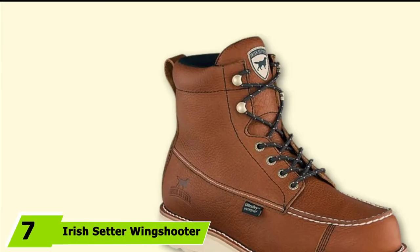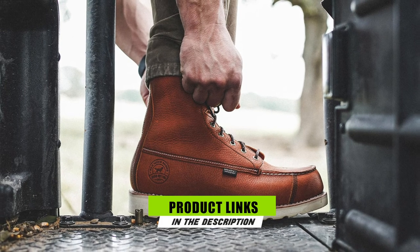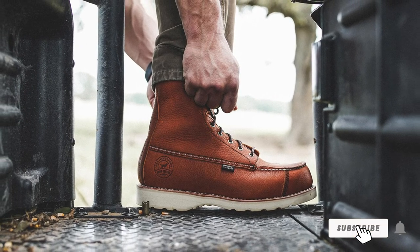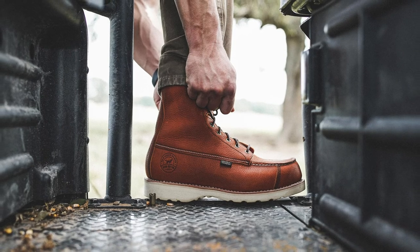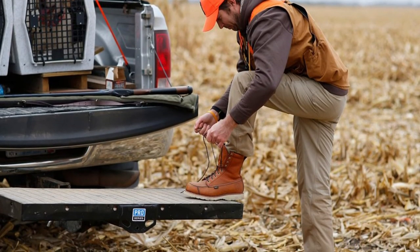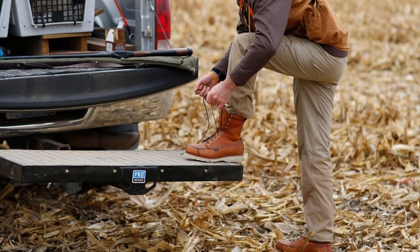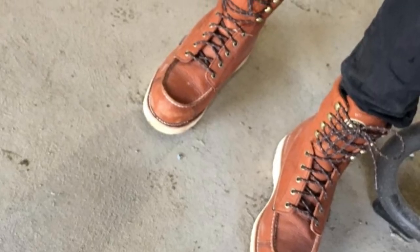Moving on to number 7 with Irish Setter Wingshooter. The Wingshooter Irish Setter boot put this company on the map years ago. Generation after generation of bird hunters have used these boots, and the consensus is still the same — this top-rated hunting boot takes care of your feet, period. If maintained properly, this full-grain boot will last for years. Plus, it's waterproof and has excellent traction. These attributes make it a great bird hunting boot. You absolutely can't go wrong with this classic pair of Wingshooter upland hunting boots.